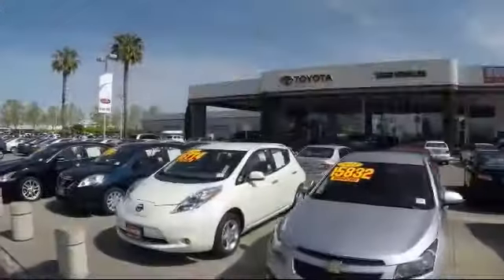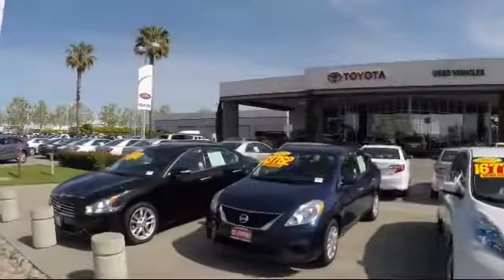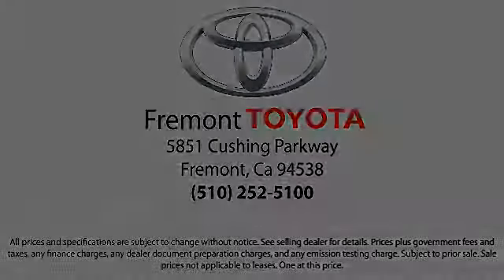Ready to set up a test drive? Come visit Fremont Toyota today. We're located at 5851 Cushing Parkway in Fremont. Se habla español.